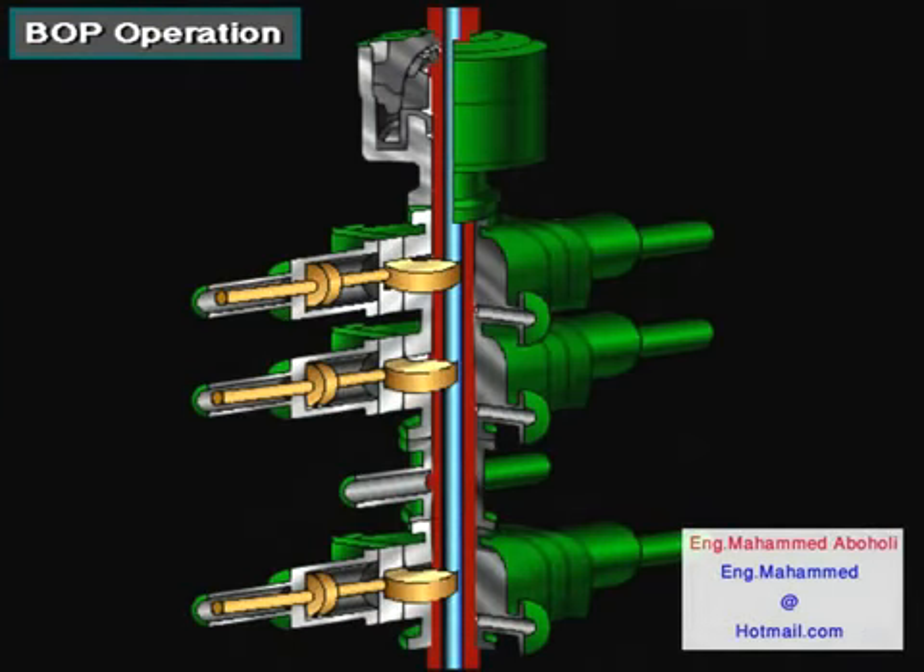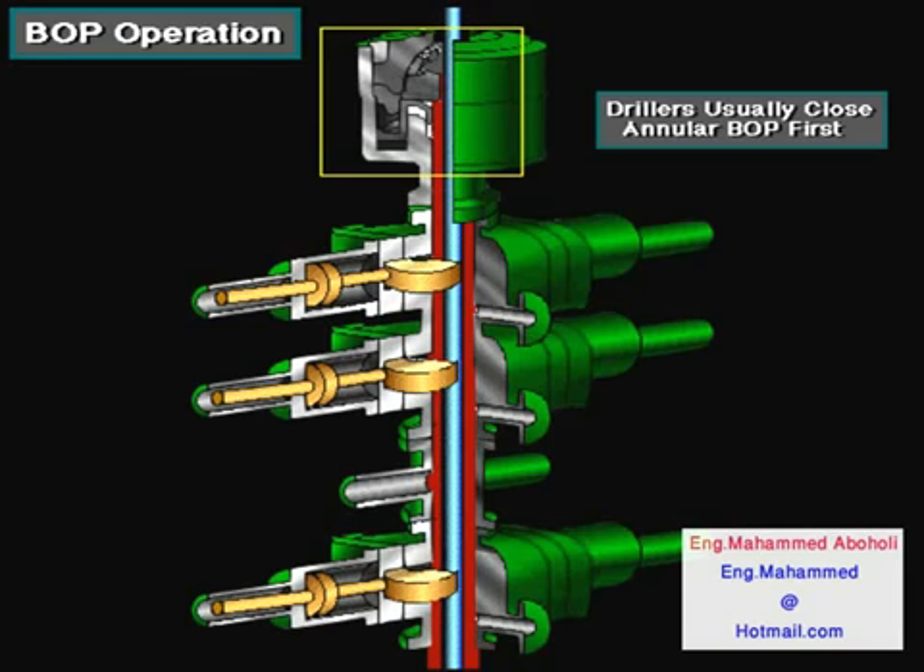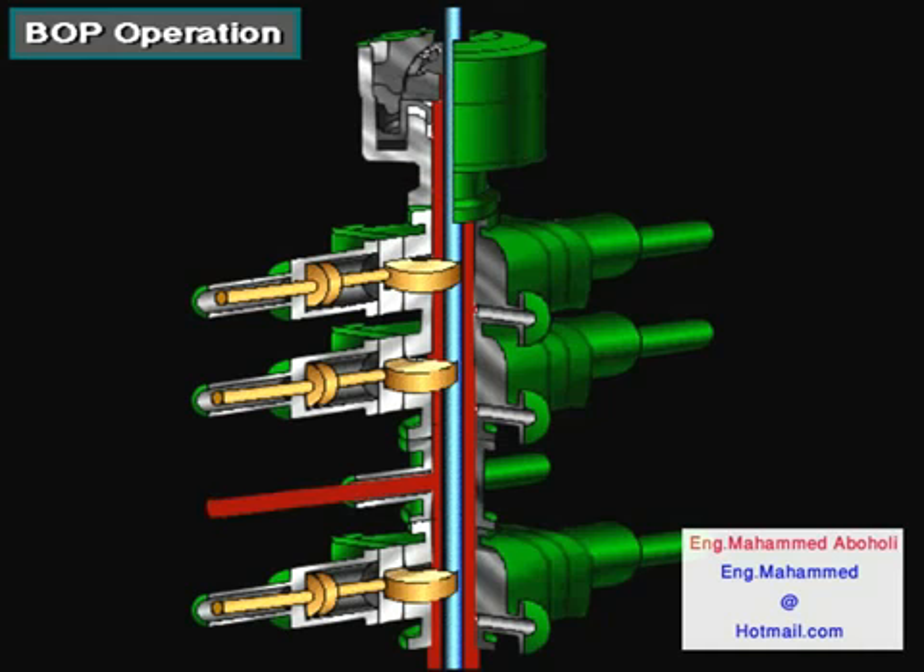When the well takes a kick and the BOPs are open, well fluids force mud to flow up the wellbore and into the BOP stack. When the driller closes the annular BOP, flow stops. Drillers usually close the annular BOP first. The closed annular BOP diverts the flow to the choke line, which goes to the choke manifold. The driller can open a valve on the choke line and safely circulate the kick out of the well through the choke manifold.